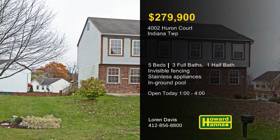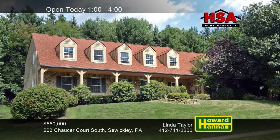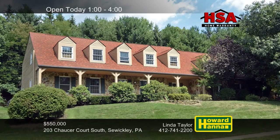Part of the Fox Chapel Area School District, this home will be open between 1 and 4 with Lauren Davis. A custom home on a cul-de-sac in Sewickley, this stone and cedar colonial contains four bedrooms, three full, and two half-baths.